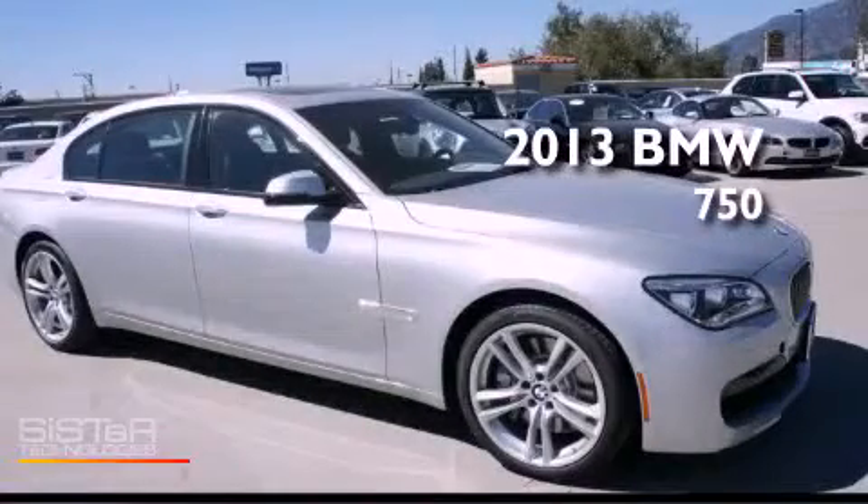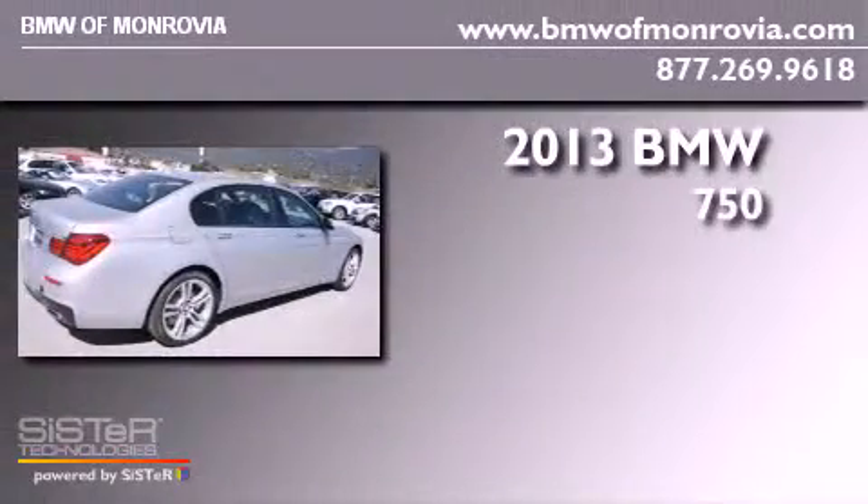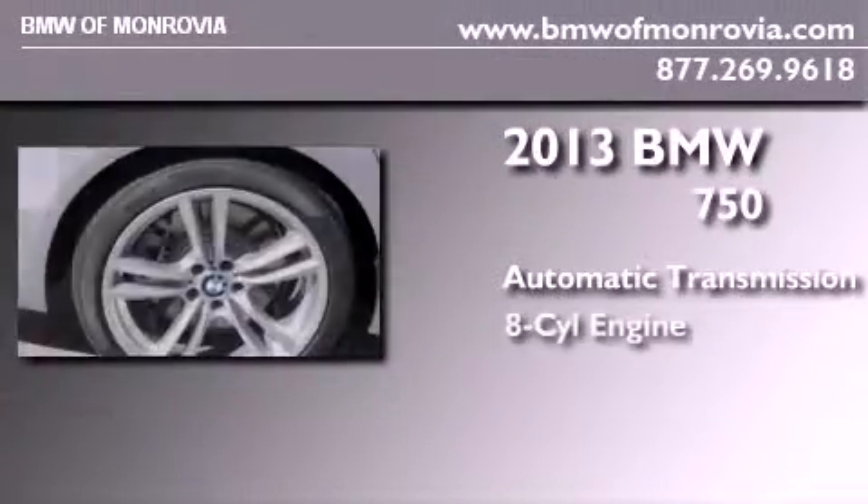This is a brand new 2013 BMW 750. This four-door sedan has an automatic transmission and a V8.